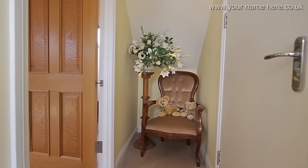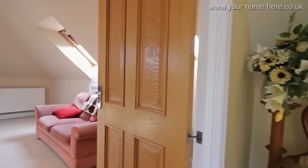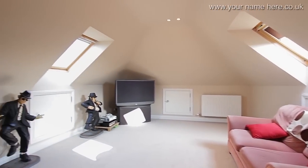The ample staircase leads to a fantastic loft room — a great place to be enjoyed by children or adults alike.